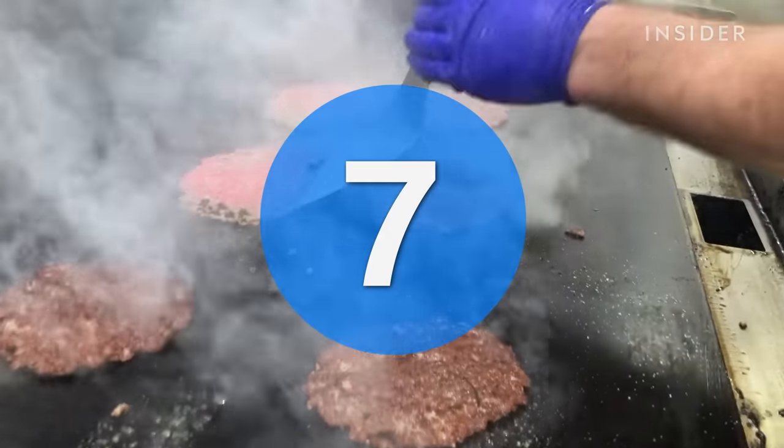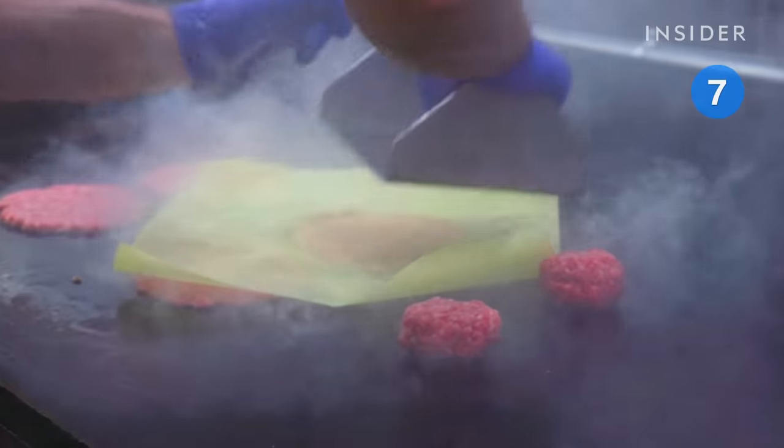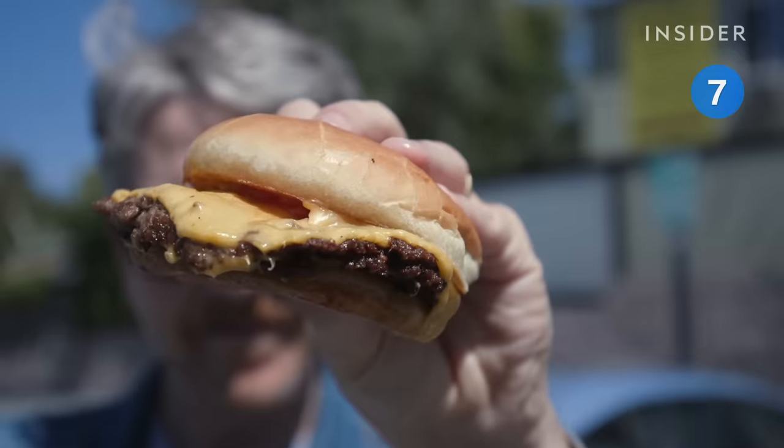Let's round up LA with another popular pick: Burgers Never Say Die. These burgers are smashed paper thin and topped with cheese, ketchup, onions, and pickles.